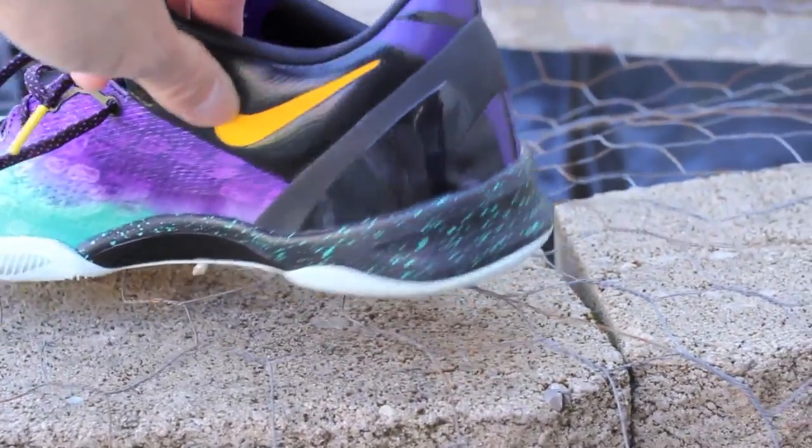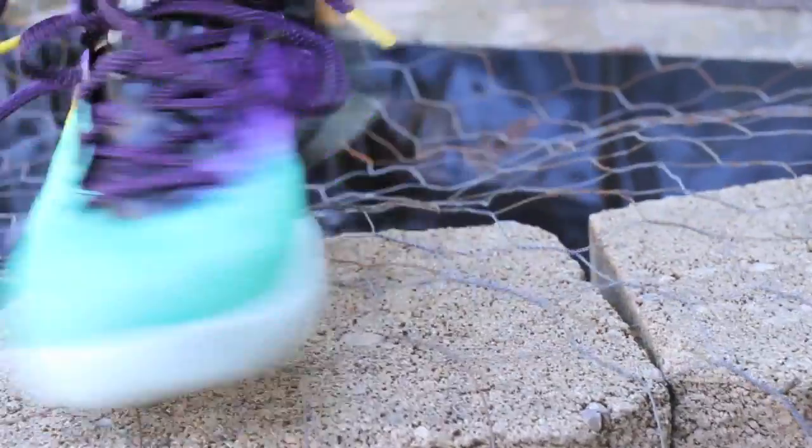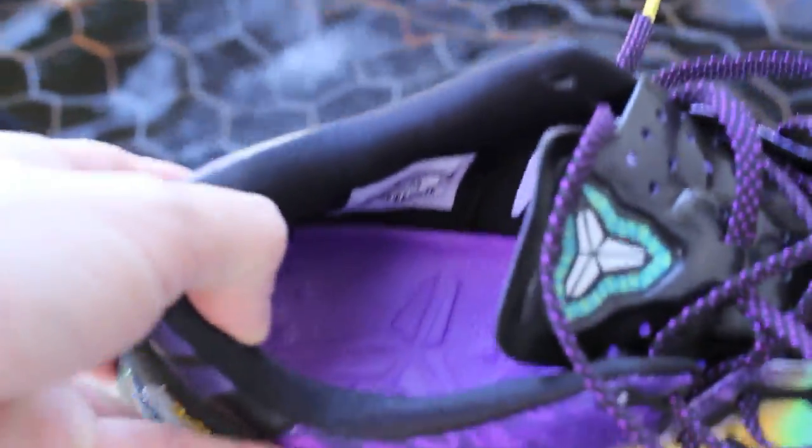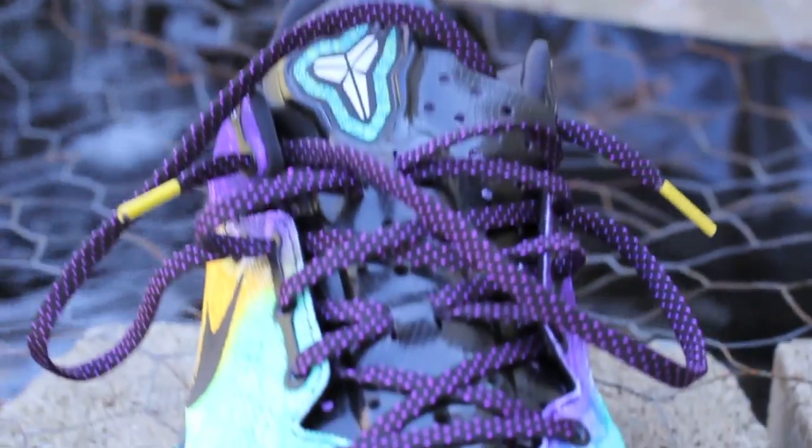Nice speckles on the midsole. And in case you guys are wondering what the hell is that noise — there's a little koi pond going on, so anyways, Asian lifestyle I guess. Nice details going on here.